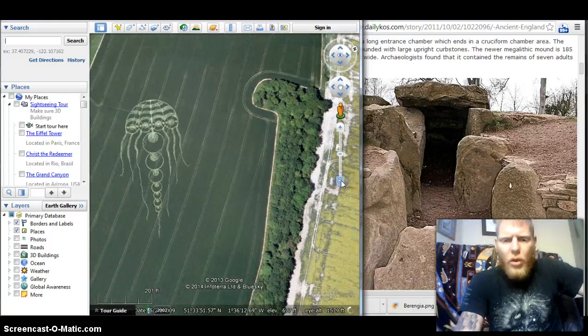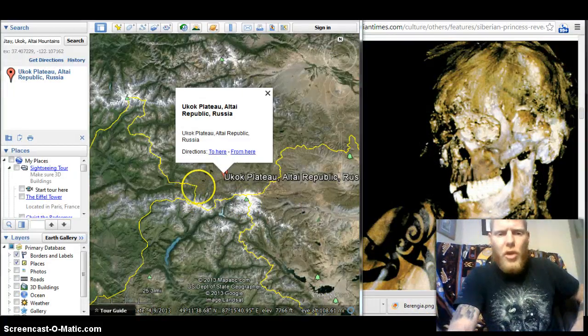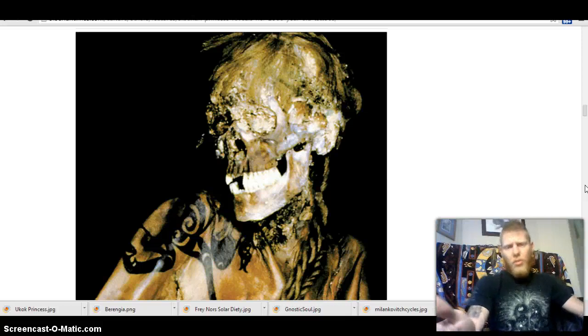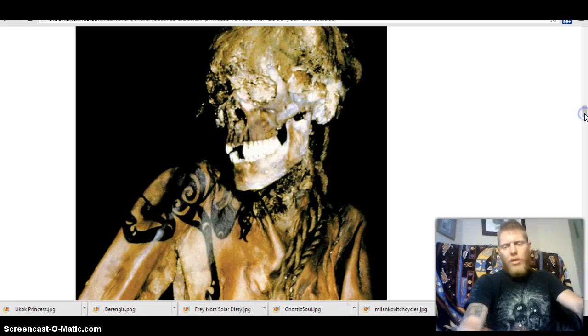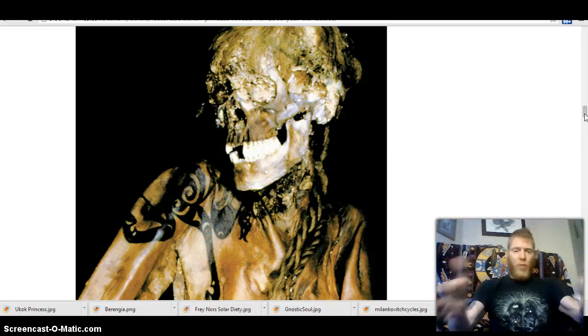Now I'm going to take you over and we're going to check out the tattooed princess. This beautiful young maiden you're looking at on the right was found here in the Ukok Plateau in the Altai Republic of Russia. Keep in mind that's 3,500 miles from Wayland's Smithy, White Horse, and the kundalini crop circle I've just shown you. This magnificent, gorgeous Scandinavian young woman was found mummified. She's 2,500 years old, found buried in a dolmen similar to Wayland's Smithy, where ice was able to get inside and perfectly preserve her.